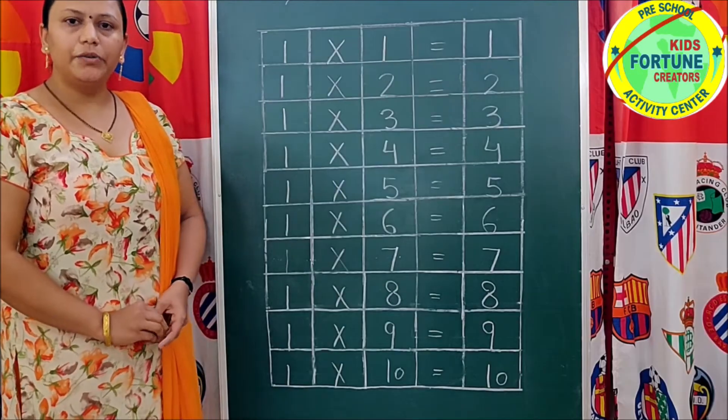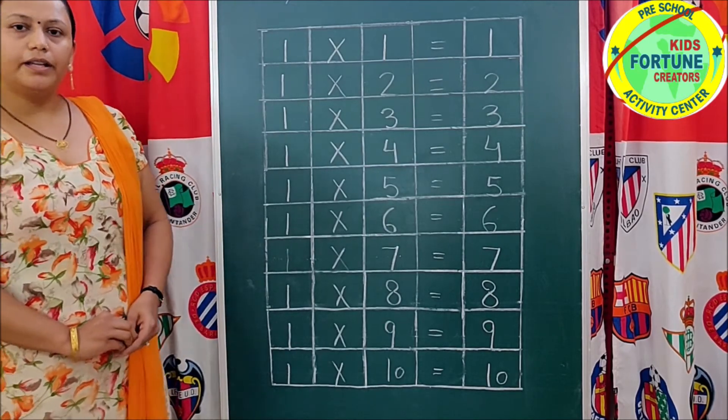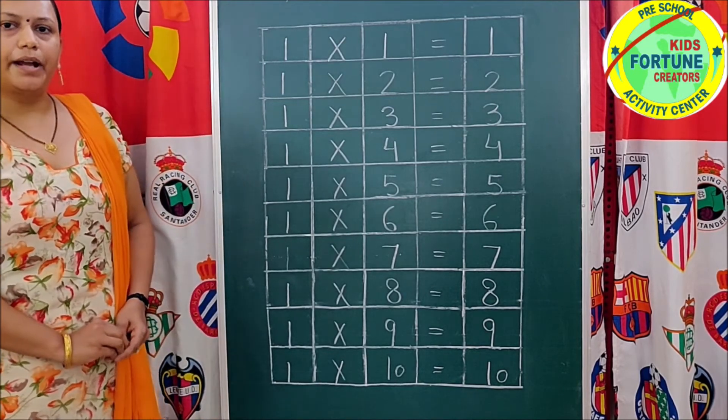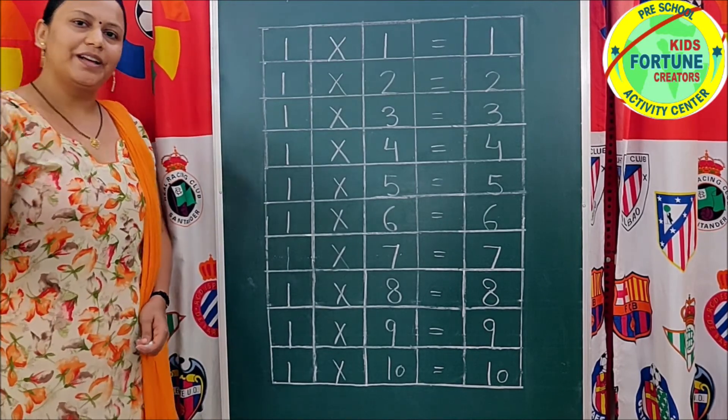I think you have learned with me, right? That's great. Okay. Now practice at home. Bye-bye.